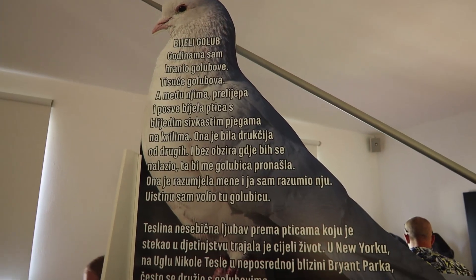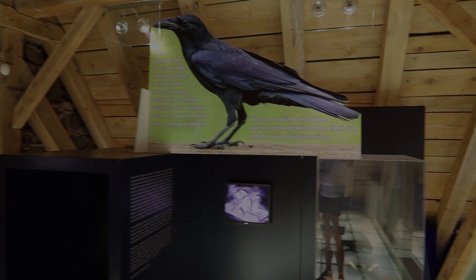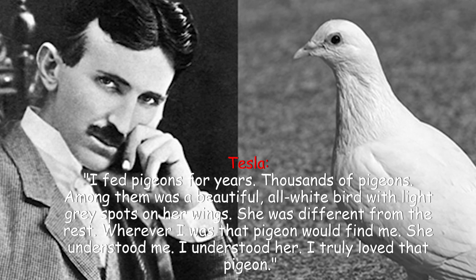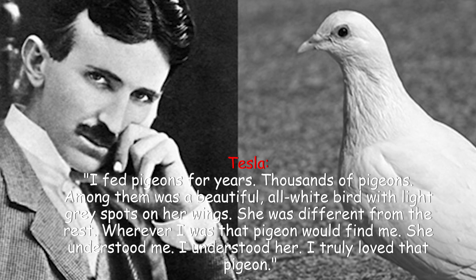On this floor is also shown Tesla's love towards birds — his deep and selfless love towards birds as a child that lasted his entire life. In New York, in the close vicinity of Bryant Park, Tesla often fed pigeons. In his own words: 'I fed pigeons for years, thousands of pigeons. Among them was a beautiful all-white bird with light gray spots on her wings. She was different from the rest. Wherever I was, that pigeon would find me. She understood me. I understood her. I truly loved that pigeon.'